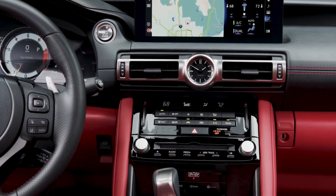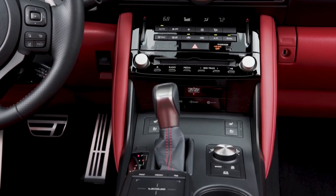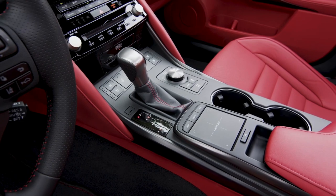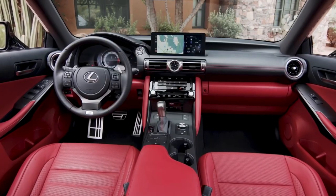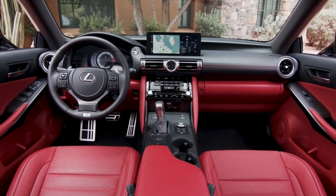When the IS was redesigned for the 2021 model year, Lexus made few changes to the interior, but a discerning eye will notice relocated cup holders, round air vents near the door panels, and an infotainment system that's been moved closer to the edge of the dashboard.